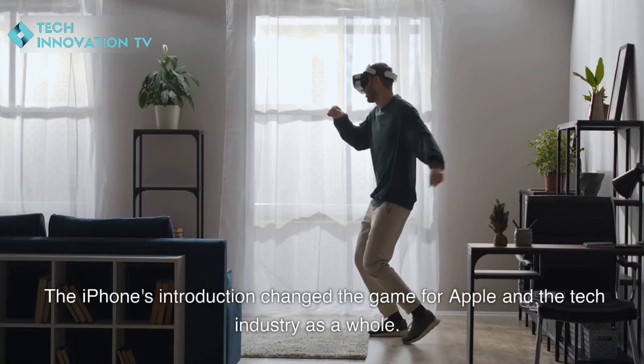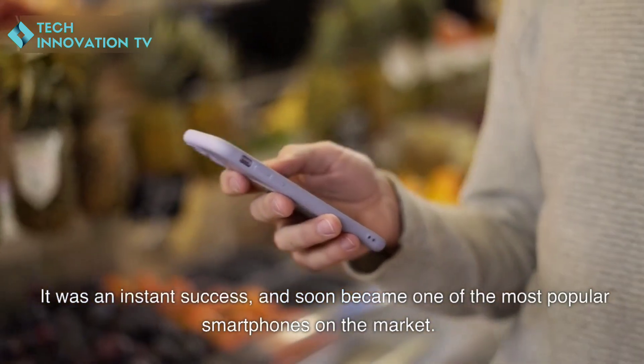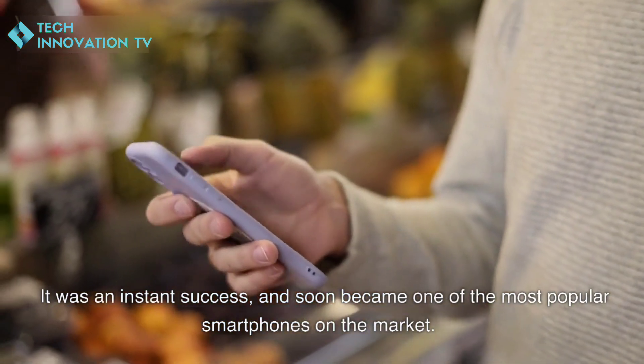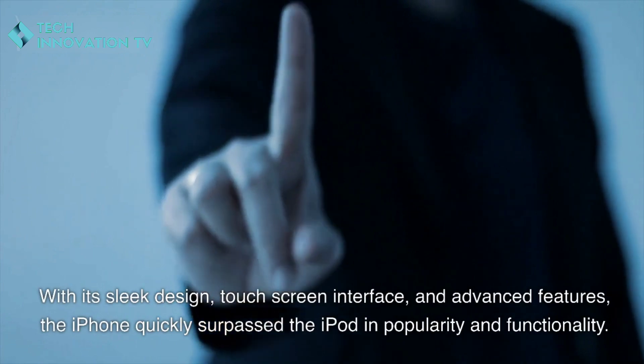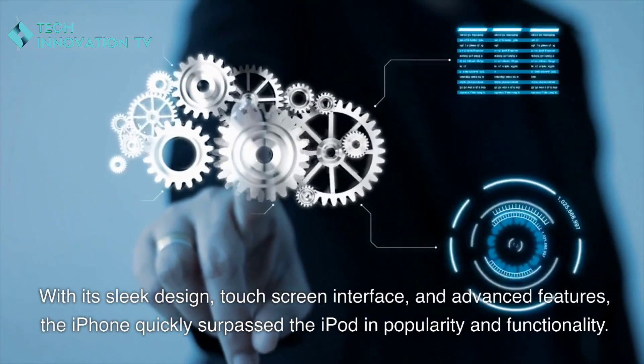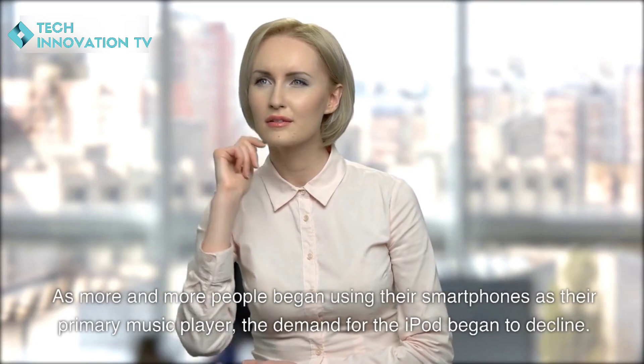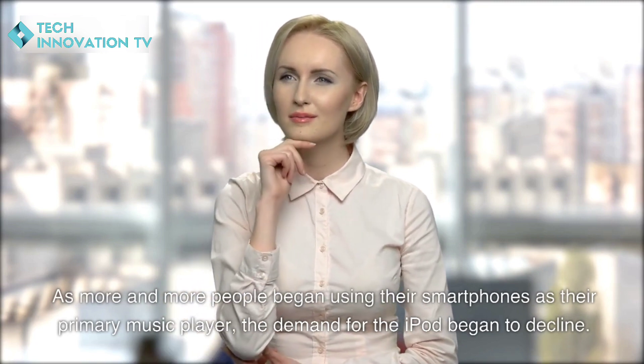The iPhone's introduction changed the game for Apple and the tech industry as a whole. It was an instant success and soon became one of the most popular smartphones on the market. With its sleek design, touch screen interface, and advanced features, the iPhone quickly surpassed the iPod in popularity and functionality.